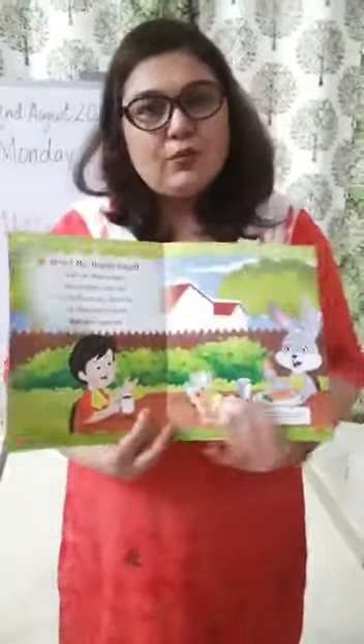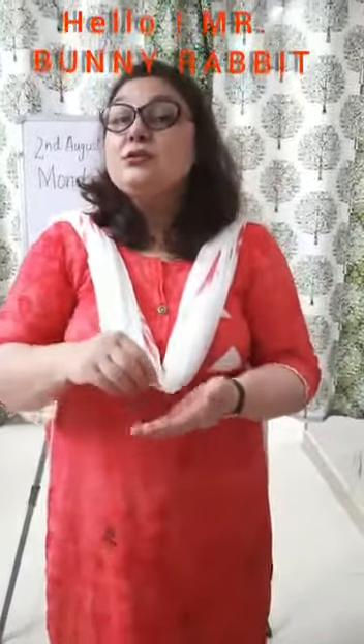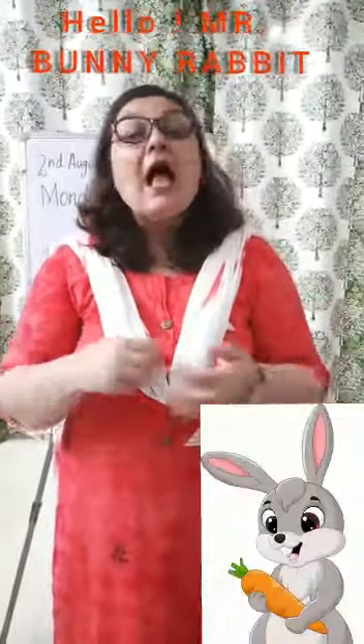Now let's do this rhyme with actions. Hello Mr. Bunny Rabbit. Will you have some tea? Oh no, thank you. Not for me. I would rather have a carrot. But I won't like tea.